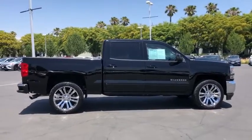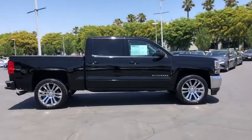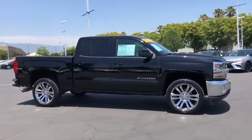Brake assist, HD radio, overhead console, tachometer, Sirius satellite radio. Come see the car for yourself.